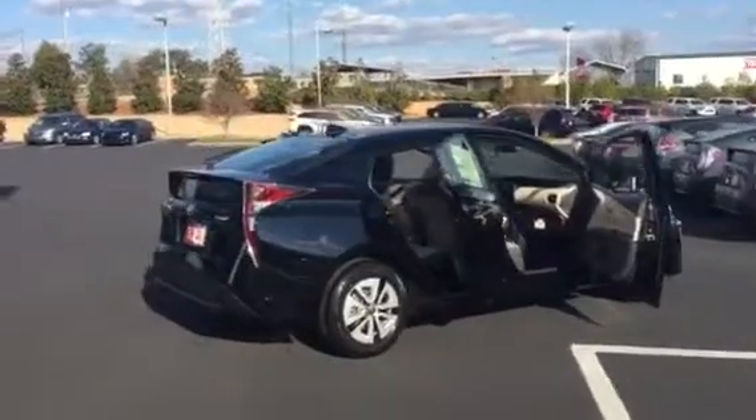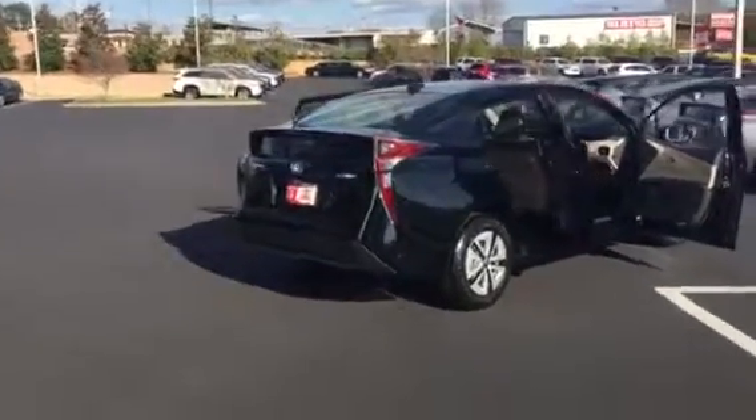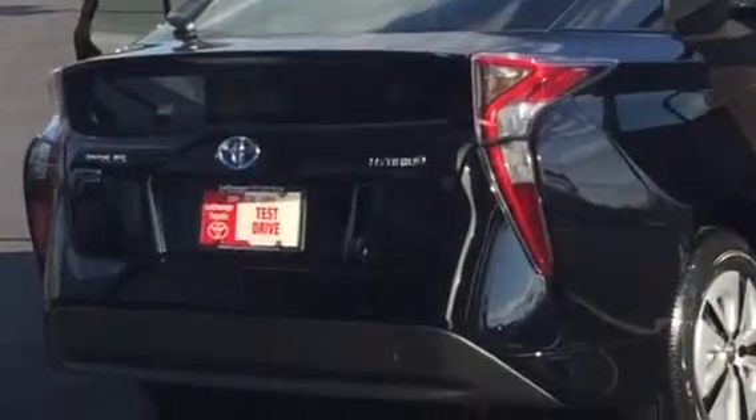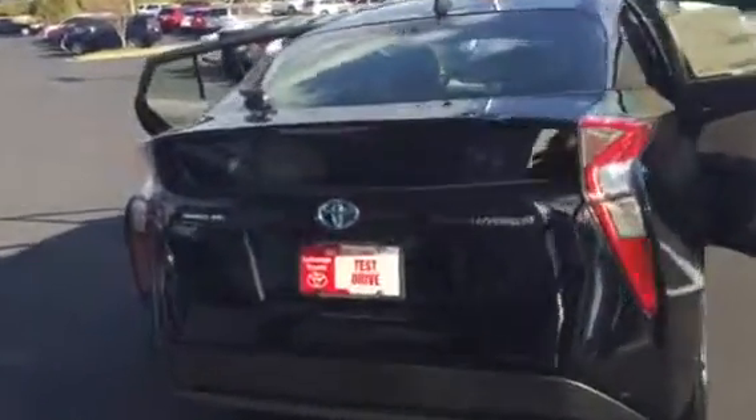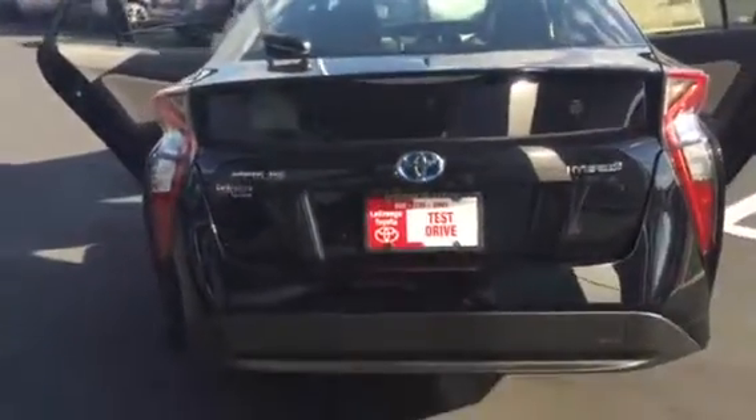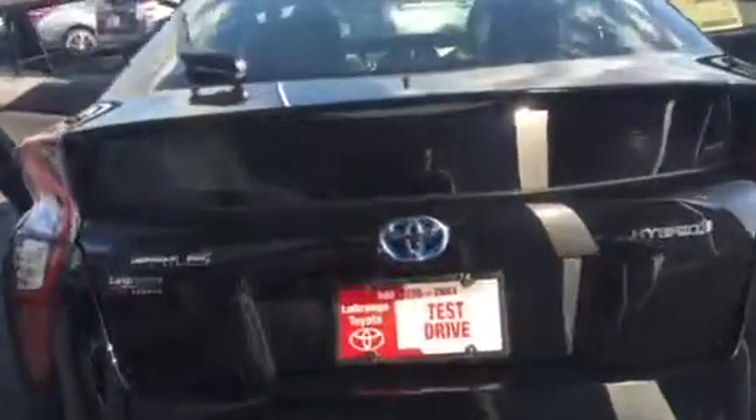Very sleek looking. The back end is completely redesigned. You can see the tail lights there. Standard backup camera. You can see the spoiler there.